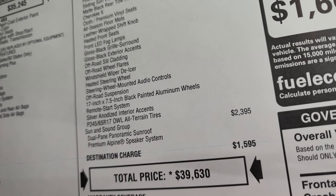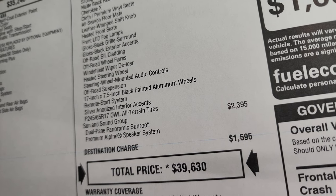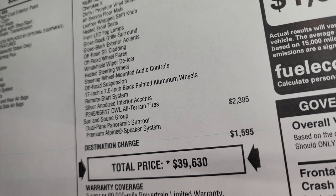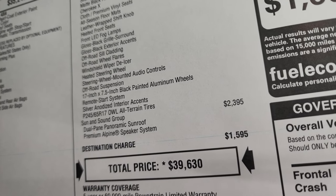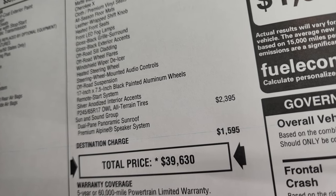The package also includes off-road sill cladding, off-road wheel flares, windshield wiper de-icer, heated steering wheel, steering wheel mounted audio controls, off-road suspension, 17-inch rims, remote start system, silver anodized interior accents, and the all-terrain tires.